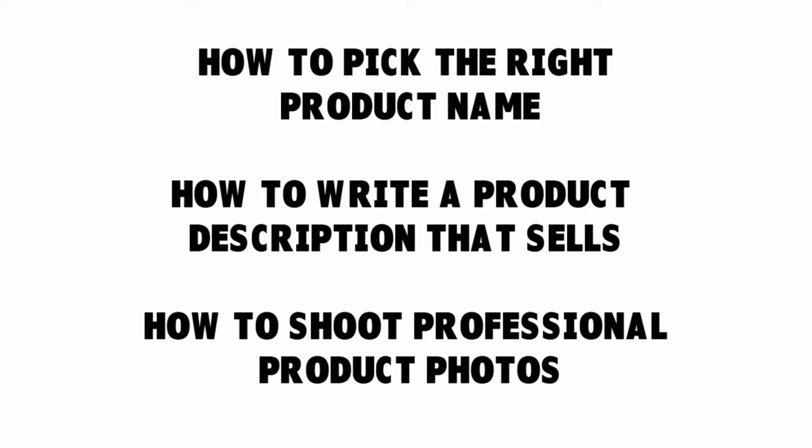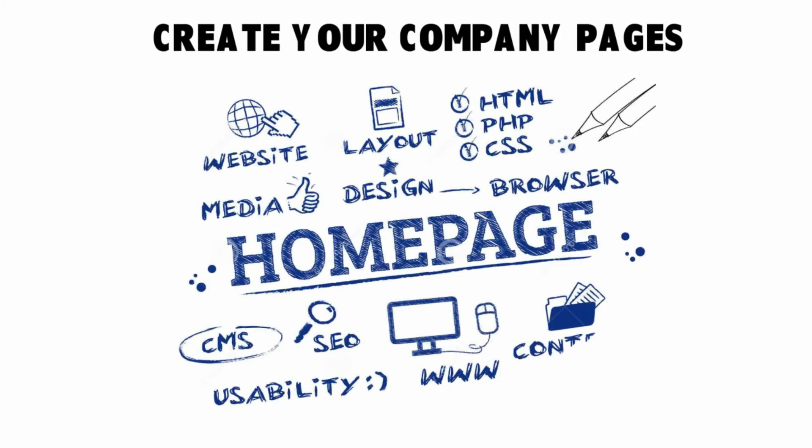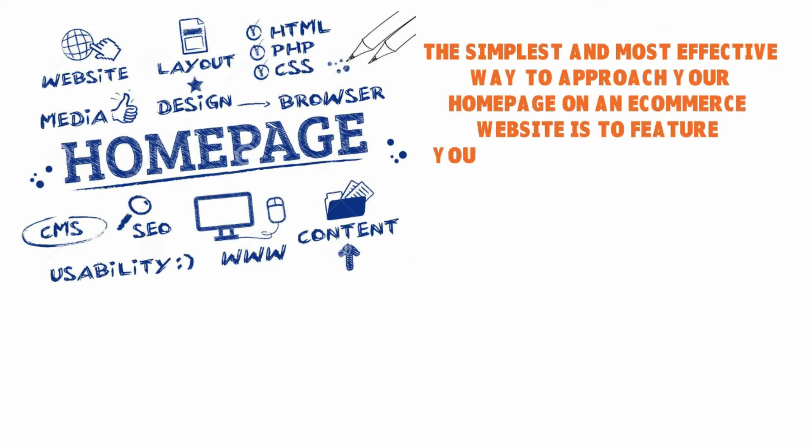You also need to show product photos — shoot professional product photos, and you can even include videos if you're in an industry where people want to see products in action, perhaps a 30-second video about your products. You also want to create company pages: a simple homepage with a few popular products, a compelling about us page, and always — always — make sure you add a contact page so it's easy for people to reach out to you.